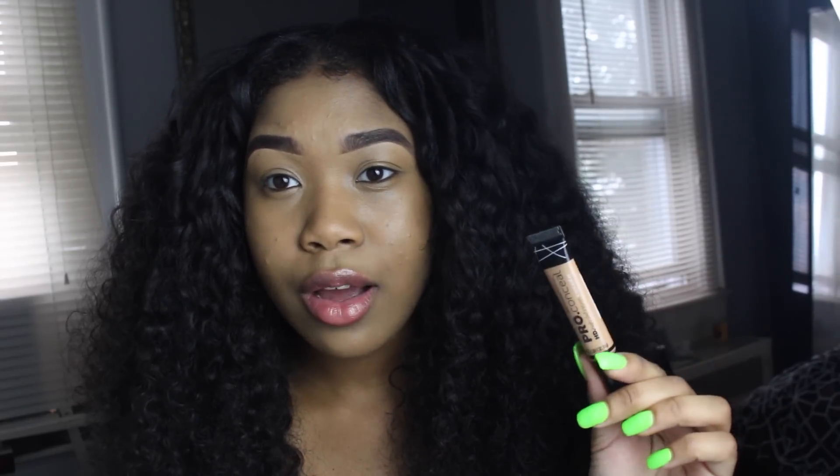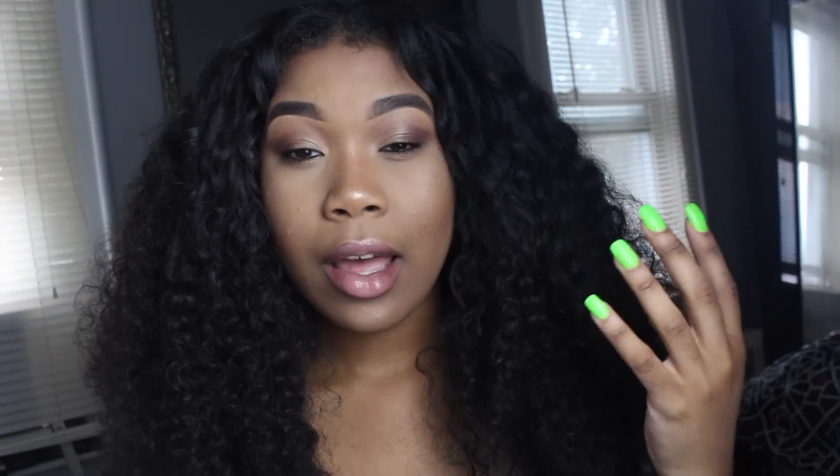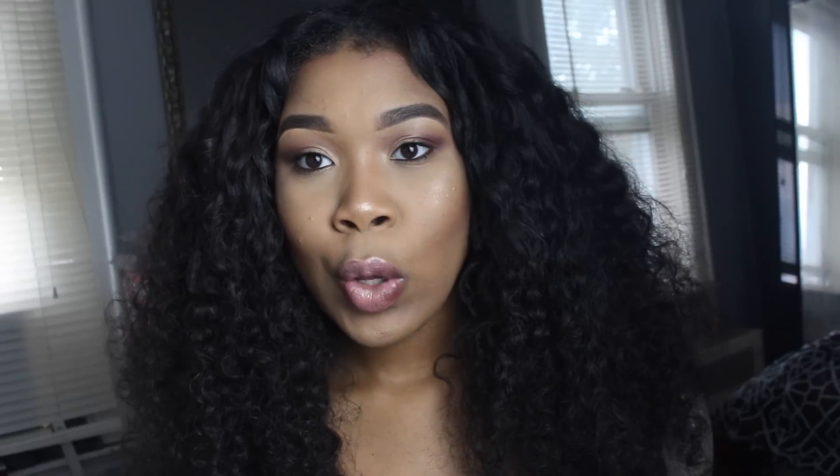I'm going to finish off the rest of my face using the LA Girl Pro Concealer in Pure Beige, and then we'll check back in. Alright guys, this is what my makeup looks like all complete — I have on my highlight, bronze, contour, lip, eyeshadow, everything. The only thing I don't have on is lashes, which doesn't matter for this foundation review. The time is 3:49, and we're going to see how this makeup wears throughout the day. I'll be checking back in throughout the video. I'm going to try to wear this foundation until at least 11 or 12 o'clock tonight.